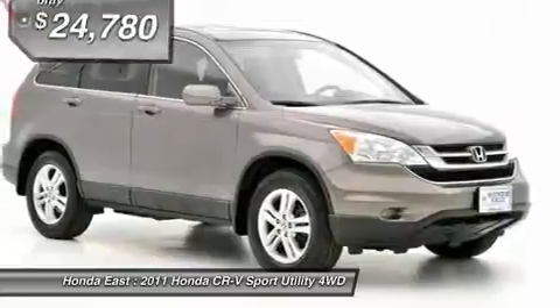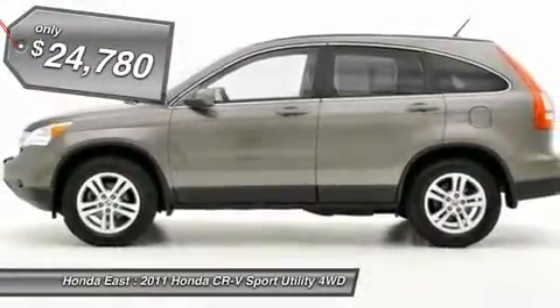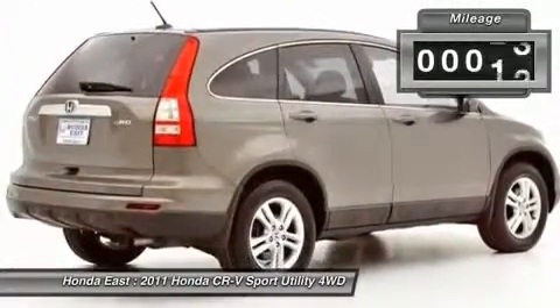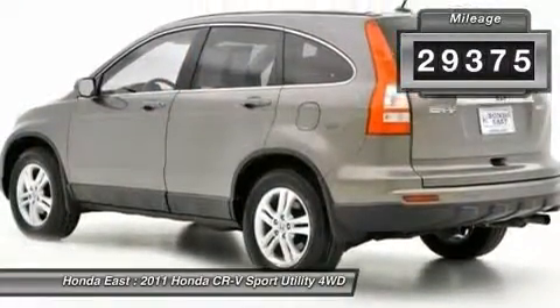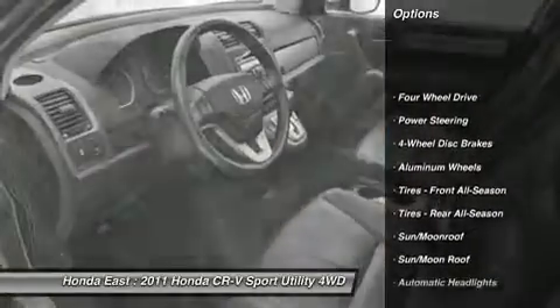It is nicely equipped with features such as AWD, ABS brakes, air conditioning, alloy wheels, AM-FM radio, automatic temperature control, CD player, cruise control, fully automatic headlights, and heated door mirrors.